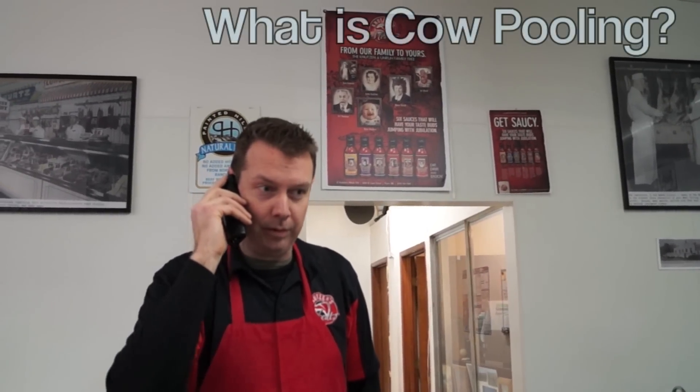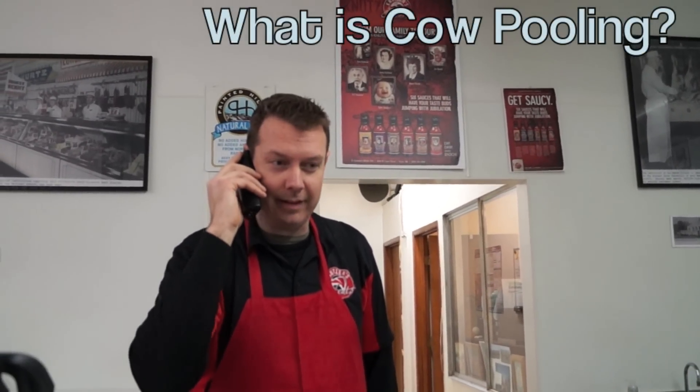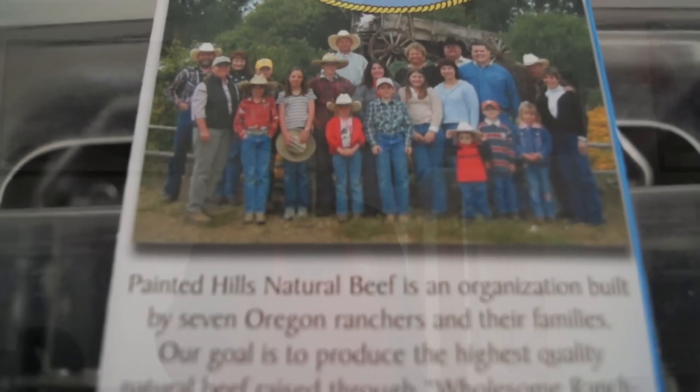Thanks for calling Canoe Son's Meats. This is Caleb. How can I help you? Oh, okay, so you've heard about our cow pooling packages and wanted to know more about it. Let me tell you all about it.